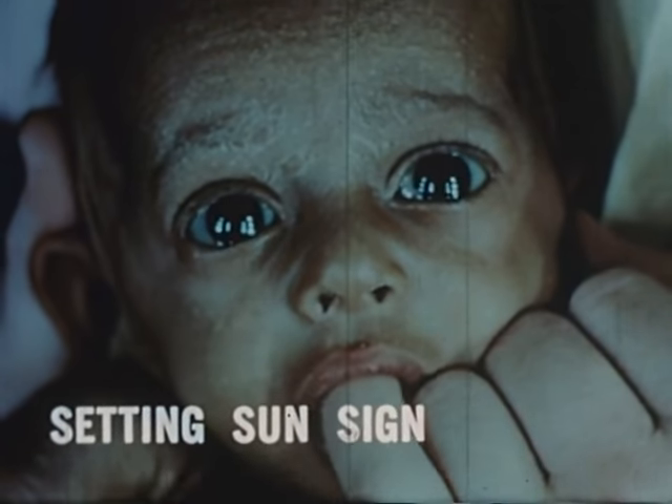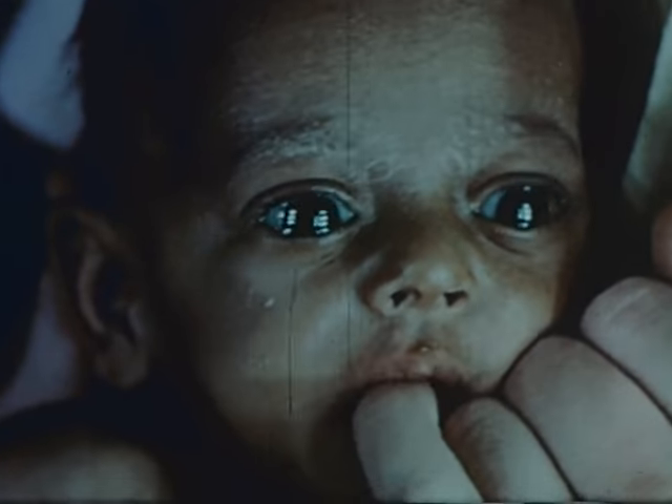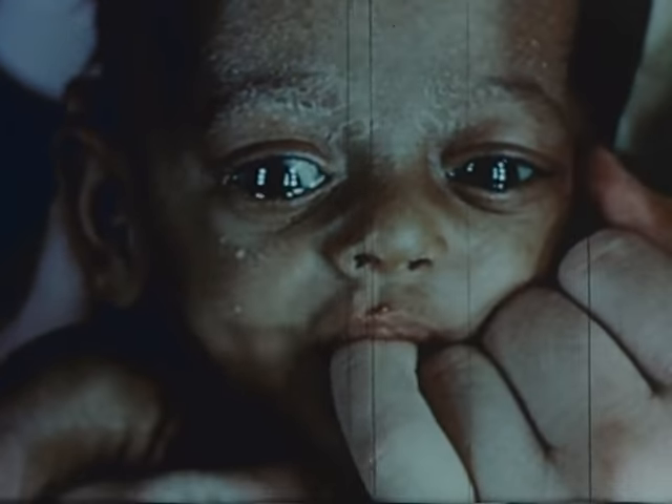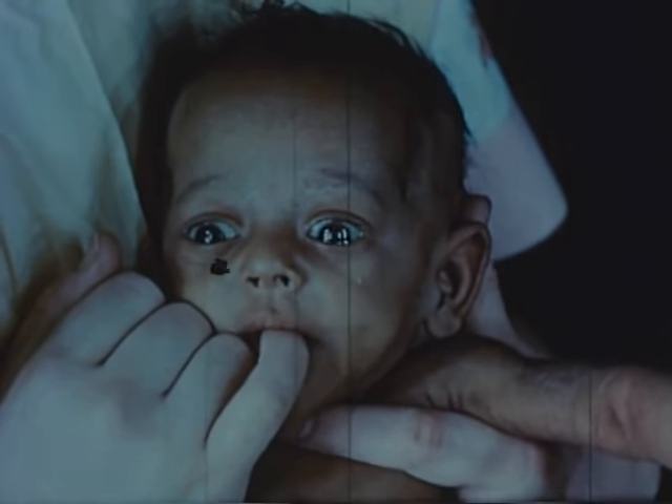One abnormality to be looked for is the setting sun sign, as in this case of kernicterus, which consists of the irides appearing to set beneath the lower lid, so that white sclera may be seen between the iris and the upper lid.